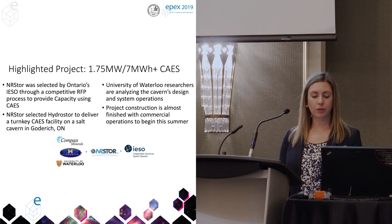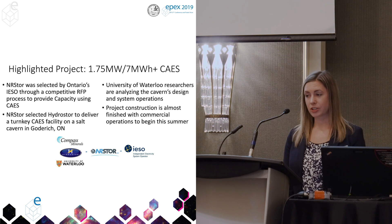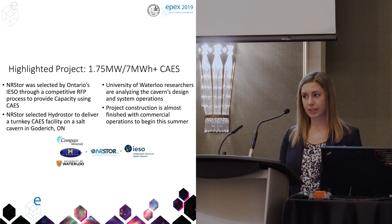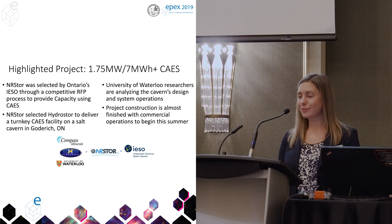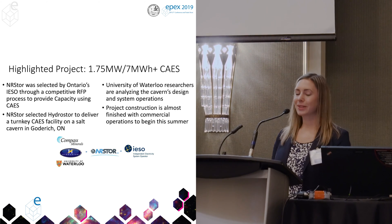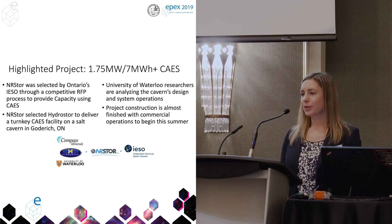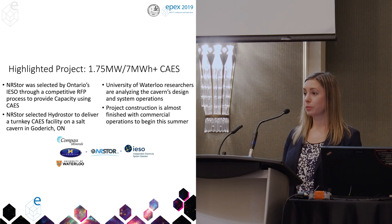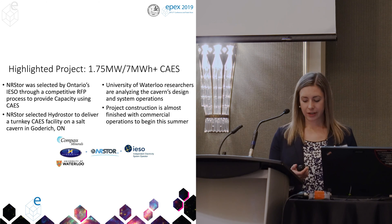We're actually finished with construction now, so we're in our commissioning phase. Everything is there — all hooked up, all electrical connections done, all piping in place, all thermal insulation in place. It's all pretty much ready to go. We're just going through commissioning right now, and we're also continuing to make space for the compressed air in the cavern itself — taking some more brine out of that salt cavern to make space for the compressed air.